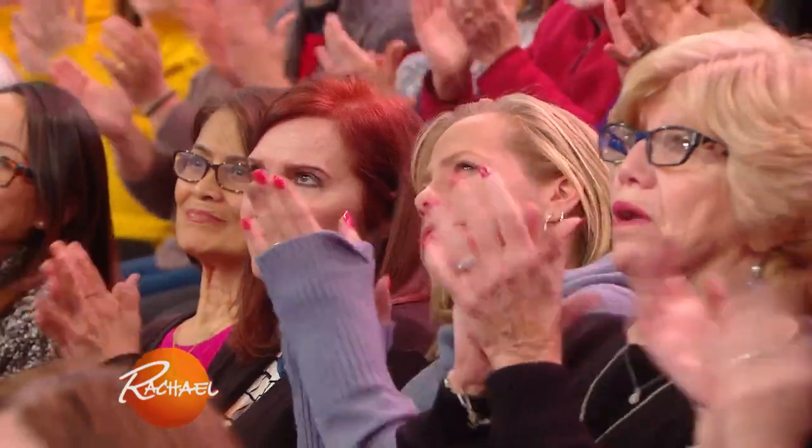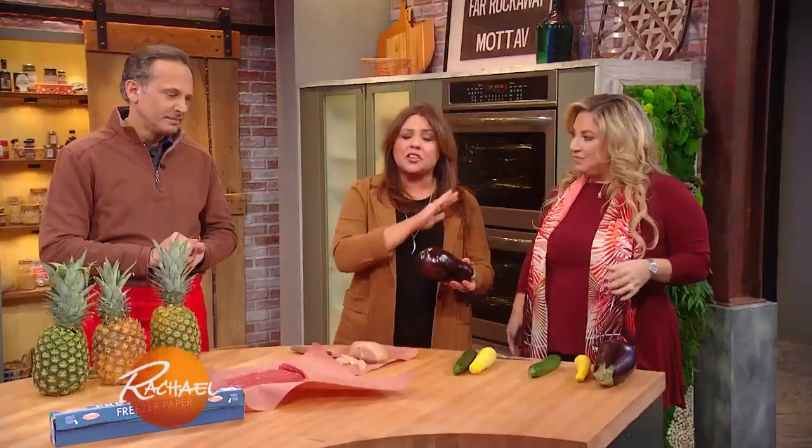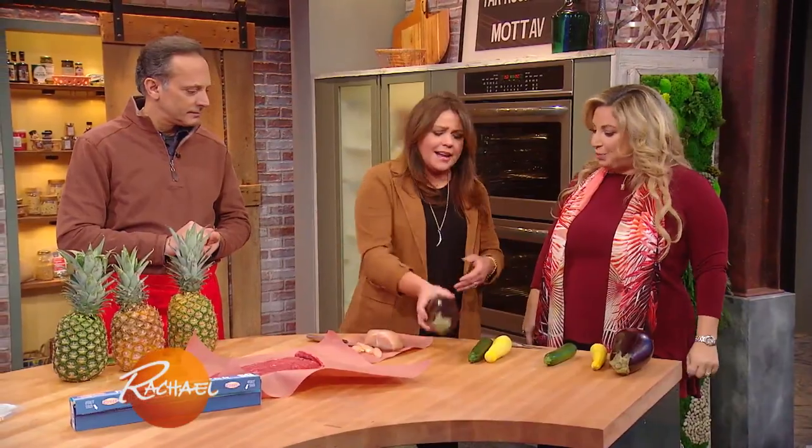Firmness is also important for eggplant — you want it to be really heavy. It should not be light and spongy; it should be heavy and dense. Otherwise, when you cut it open, it's going to be black and dried out on the inside.